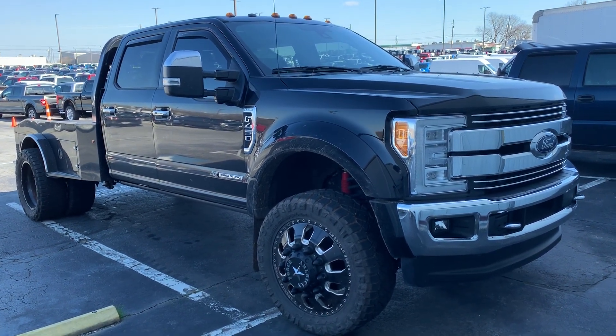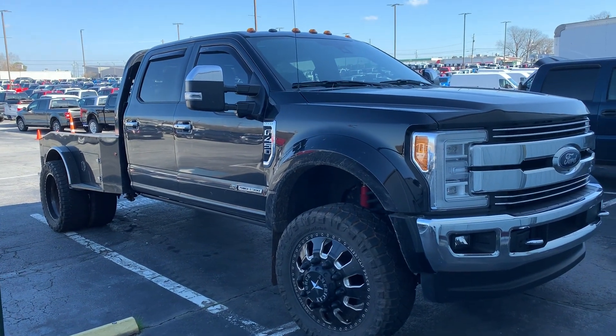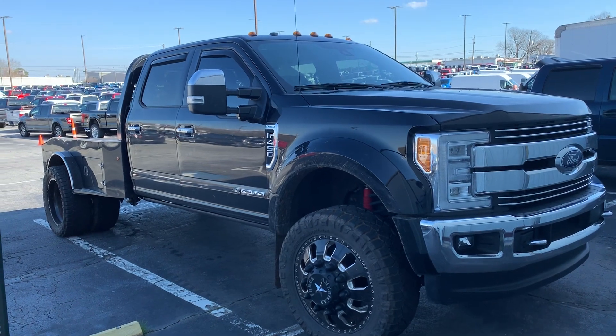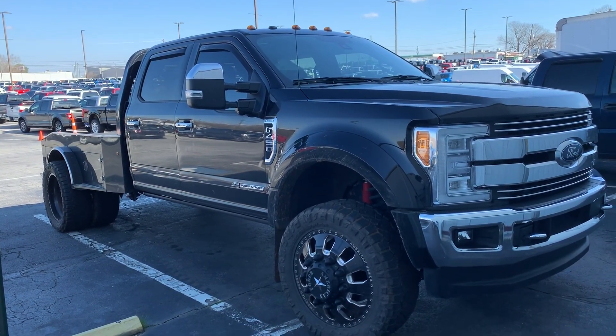If I was a farmer, this is what I'd drive. Ford F450 Lariat, ready-to-lift lift kit, American Force 22-inch wheels, 35, 1250, 22 Nitto Ridge Grapplers.